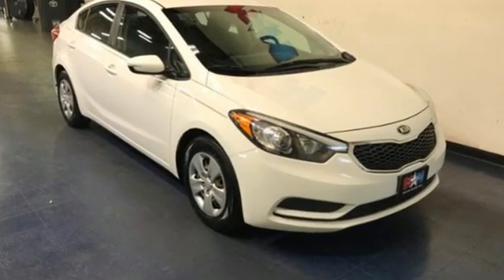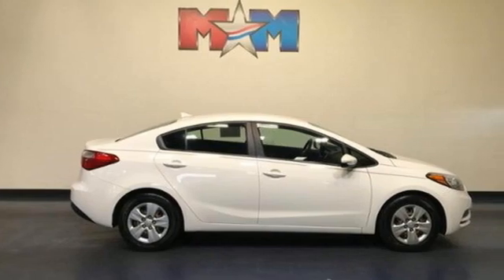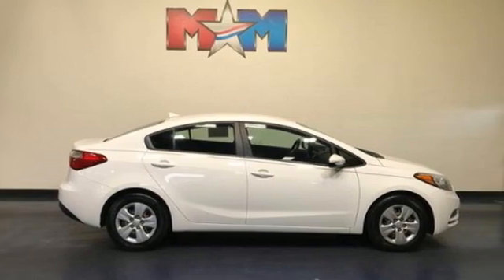Kia — dependable today and way, way down the road. Driving is believing. Test drive it today.